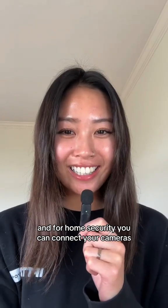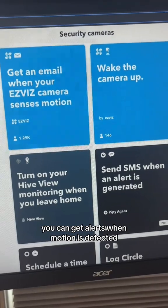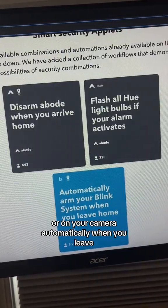For home security, you can connect your cameras, motion sensors, or smoke alarms to other devices. You can get alerts when motion is detected or arm your camera automatically when you leave.